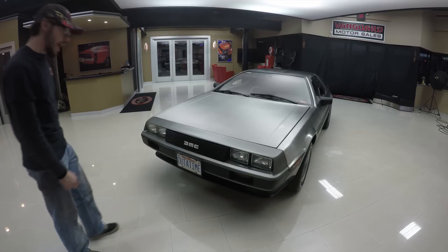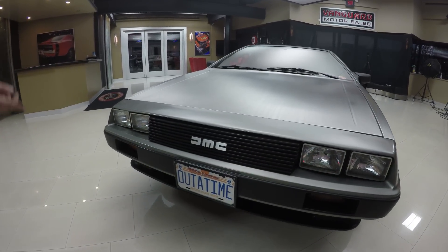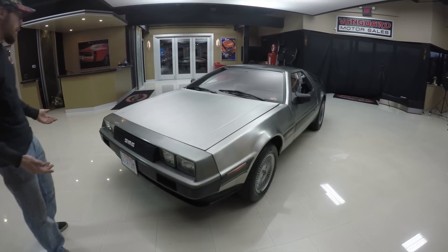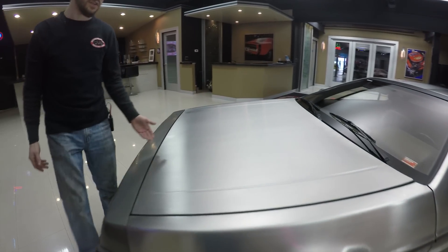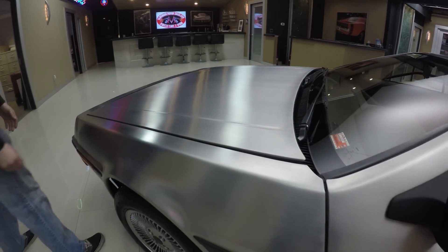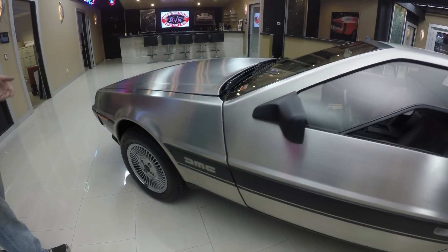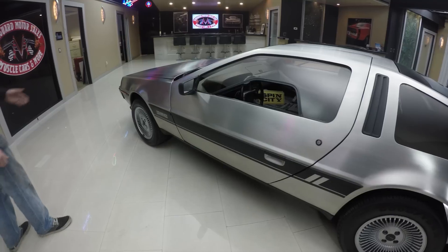On the front of this thing — absolutely beautiful, very very 80s headlights. You can see the license plate, and anyone that's seen Back to the Future will get the reference. The hood looks great but of course there is no paint job — this is just brushed stainless steel, and it doesn't rust. It looks absolutely amazing. I'm a little disappointed we didn't keep making cars like this, because there's no rust on it especially here in Michigan. It has a very unique body style.